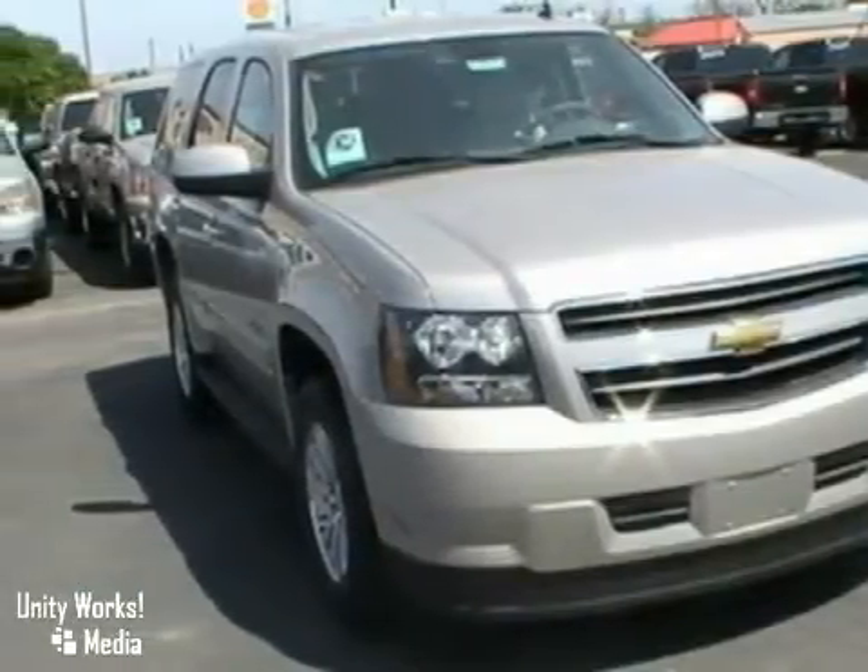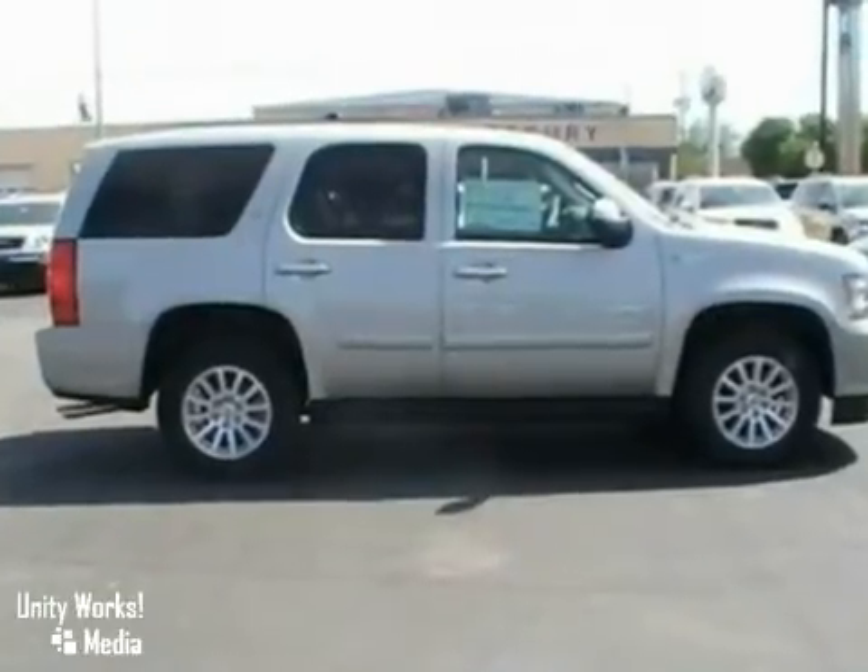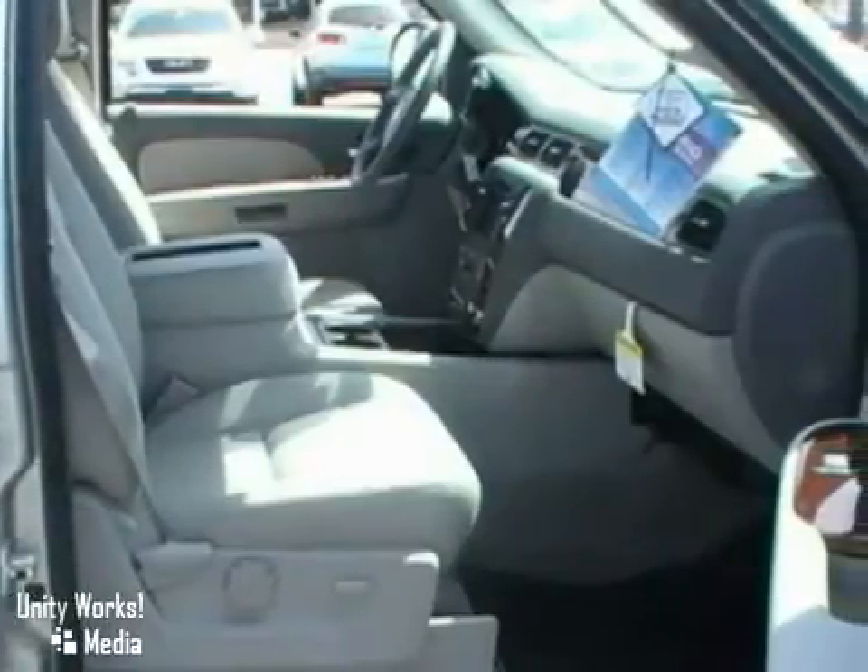Here's a 2009 Chevrolet Tahoe. This vehicle has a hybrid engine, Bose premium sound system, and OnStar.